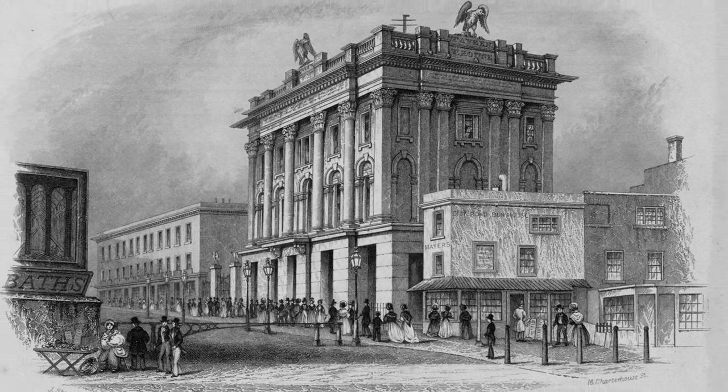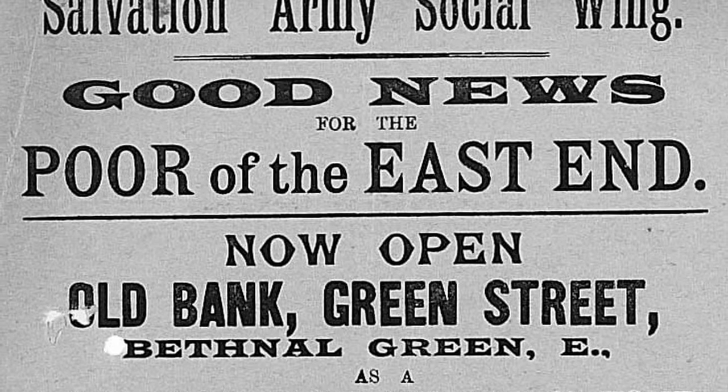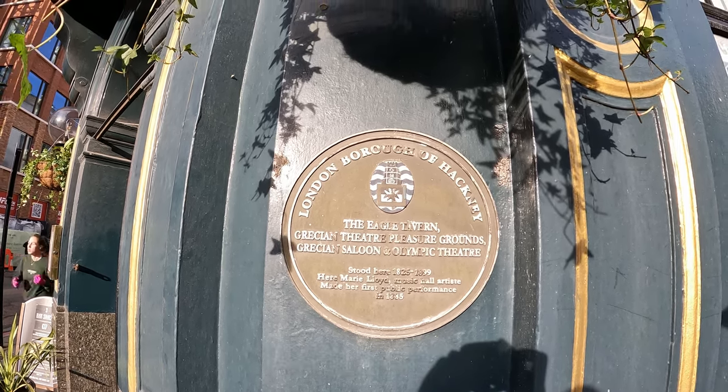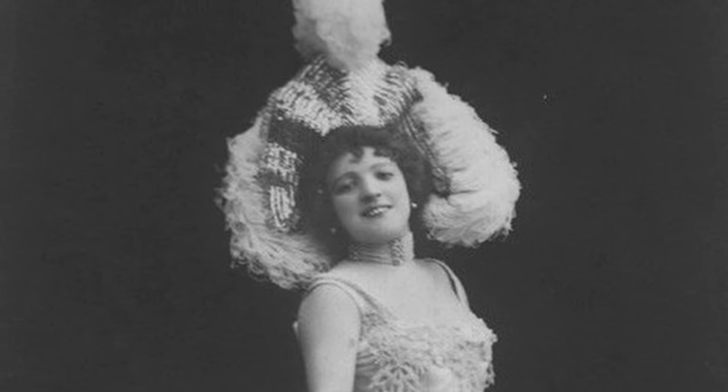On the grounds of the Eagle Tavern in the 1830s, a small pavilion was constructed which became the Grecian Theatre — a very famous music hall in its day. So much so that it became a haunt for bad behaviour and the sort of social ills that the Salvation Army thought were at the root of society's problems. In the 1880s the Salvation Army bought the property and attempted to turn it into a temperance bar, which led to widespread protests. In 1884, music hall superstar Marie Lloyd made her first public appearance on stage here at the tender age of just 15.